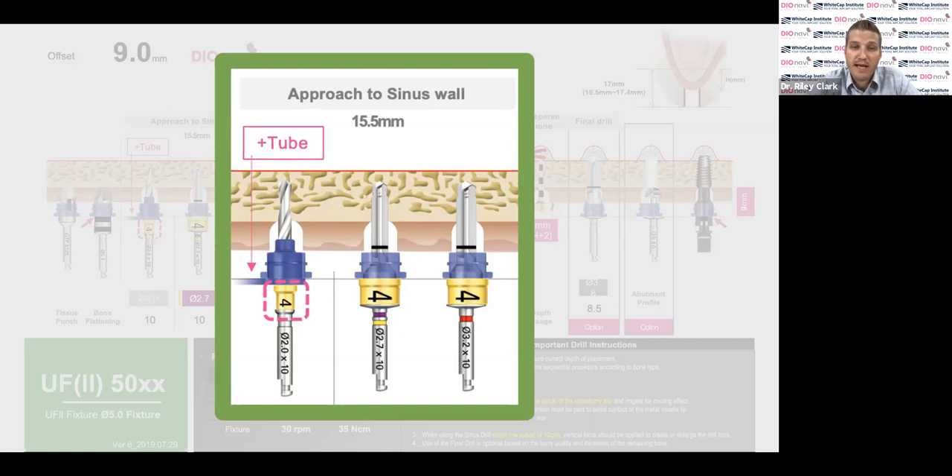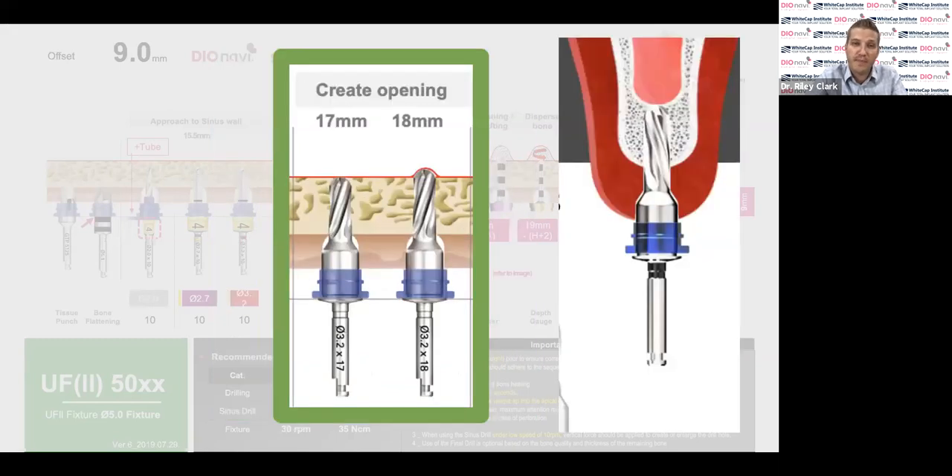The only time I perforated the membrane with this system was when I accidentally grabbed the wrong depth stop number and drilled too deep — that was my very first time. Since then it's gone really well without any complications. Approaching the sinus wall is done at low RPM with irrigation between drills, following normal DO protocols with depth stops in place. After approaching the sinus wall to within a millimeter or two, we switch from a cutting drill to what I call a pushing drill — the sinus drills in the sinus kit — done at extremely slow speed, ideally 10 RPMs.